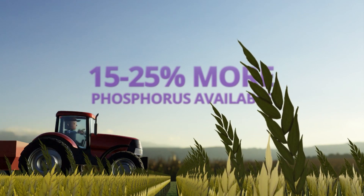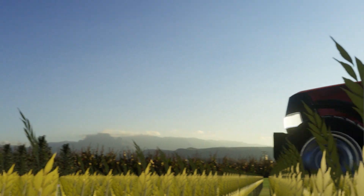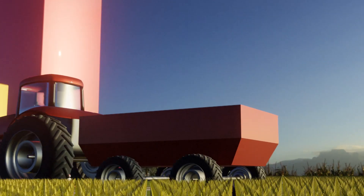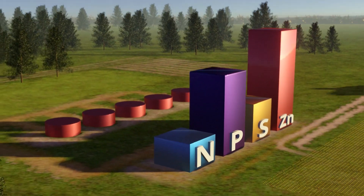Atlas XC even extends the availability of fertilizers to your crops throughout the season. The uptake of nutrients into your crops is increased over the year of application. You'll see the difference in your crop.